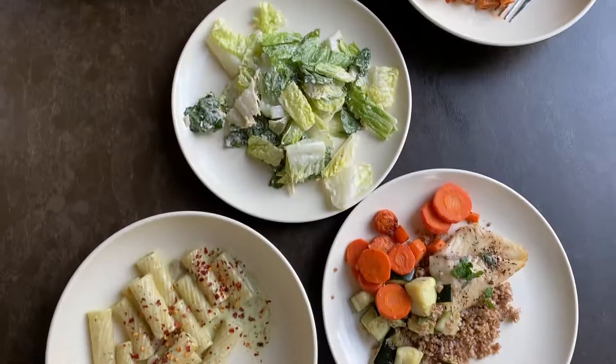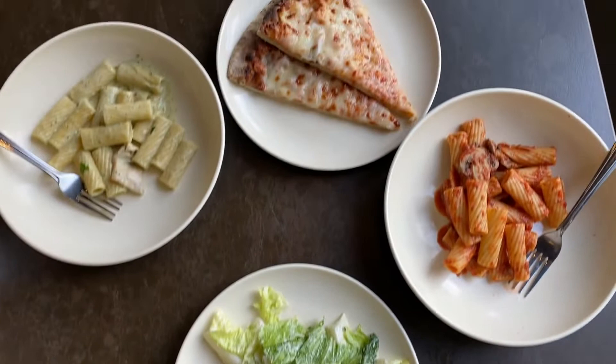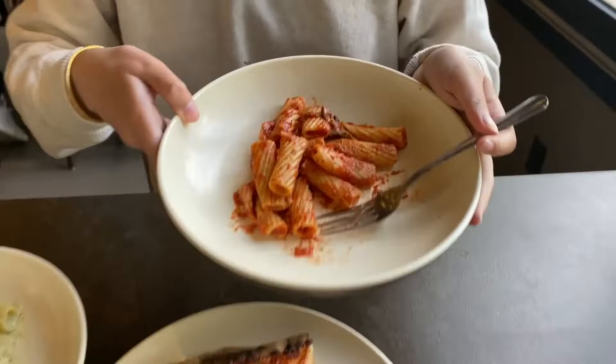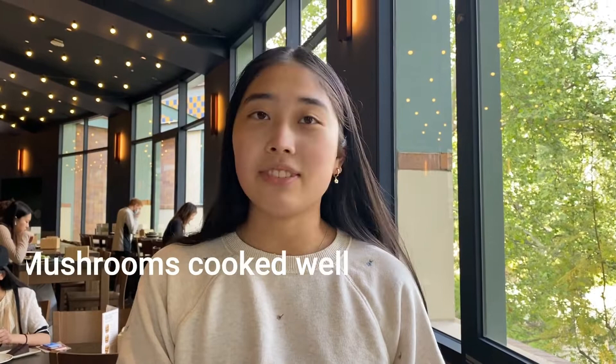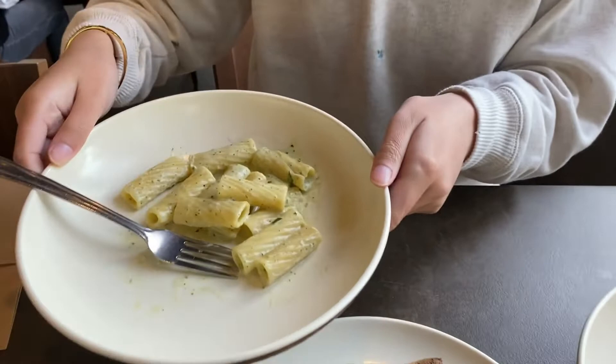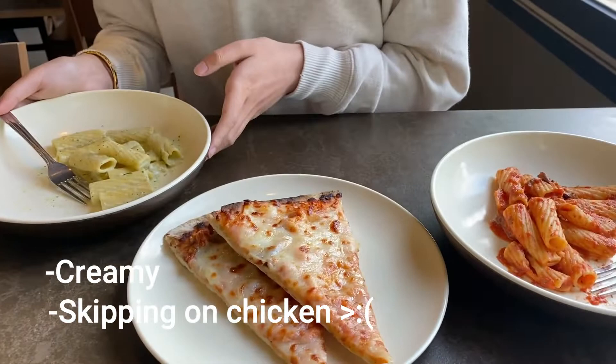Now for Amy's selection. She got cheese pizza, which is always available at Epicuria — she'd rate it a 7 out of 10. She also got a ragu pasta, which is likely vegetarian, rating it 7.5 out of 10 because the mushrooms are cooked well and there's actually enough sauce for once. Then she got an Alfredo pesto pasta — probably her favorite pasta of the day: really creamy, but again they are skimping on chicken, so her original 8.5 drops to an 8 out of 10. It was also cold.